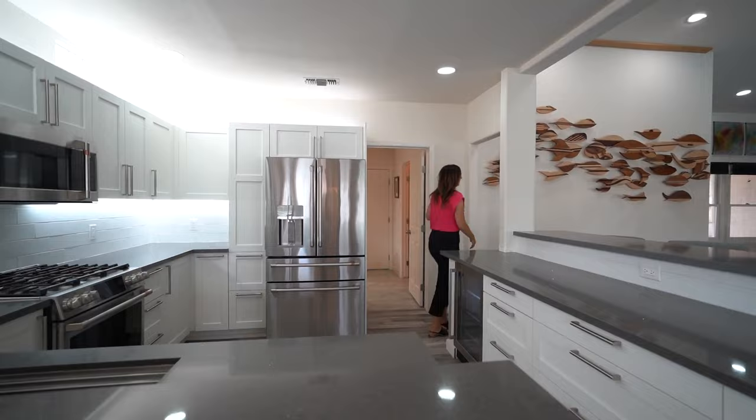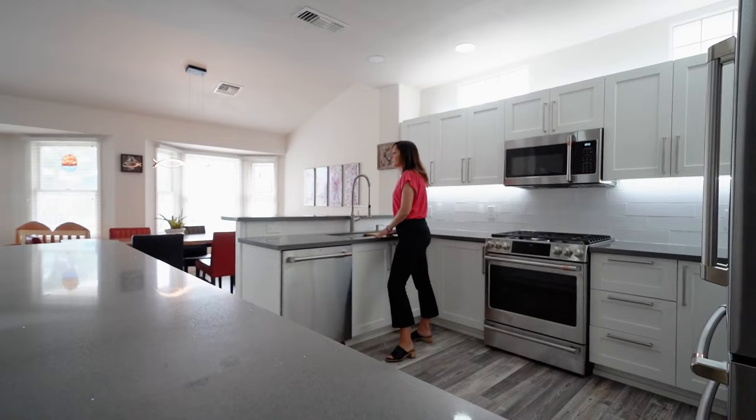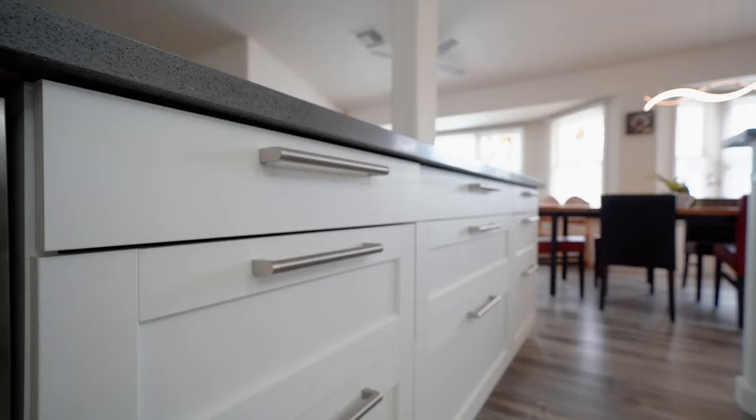And yes, these appliances do stay. And did you see the drink fridge and the self-closing drawers?